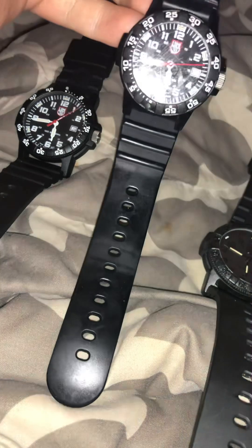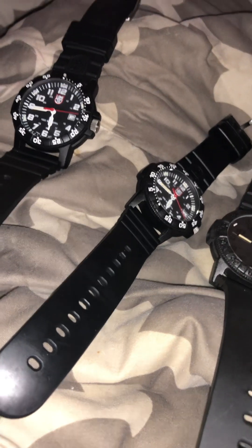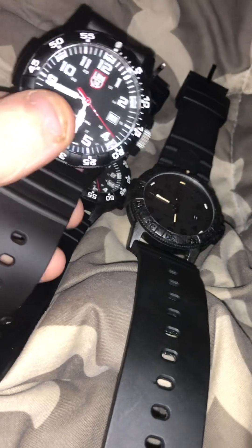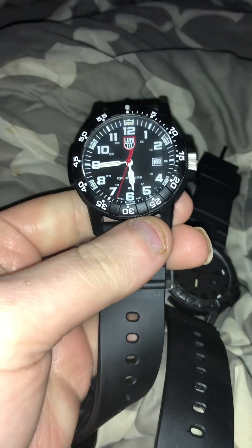I can definitely make my money back very well with these. In maybe five years, all these watches right here might be like three thousand dollars altogether. Very, very awesome watches — they're definitely an investment piece.